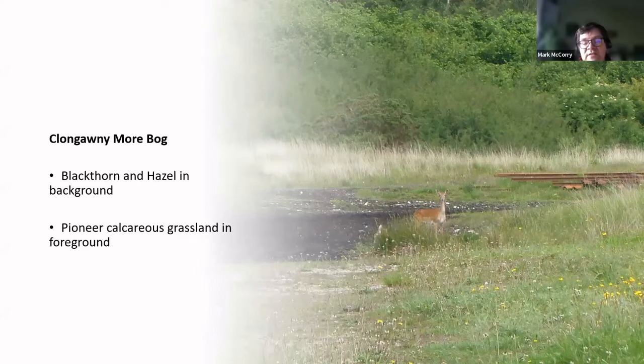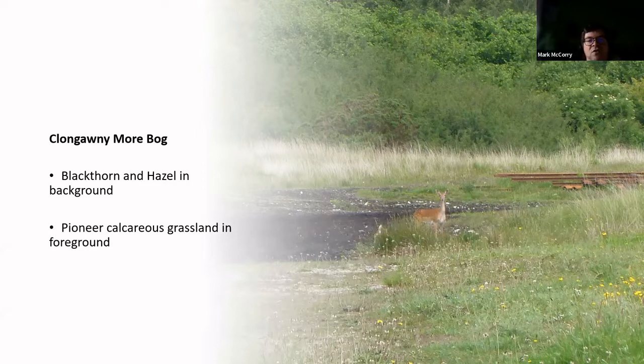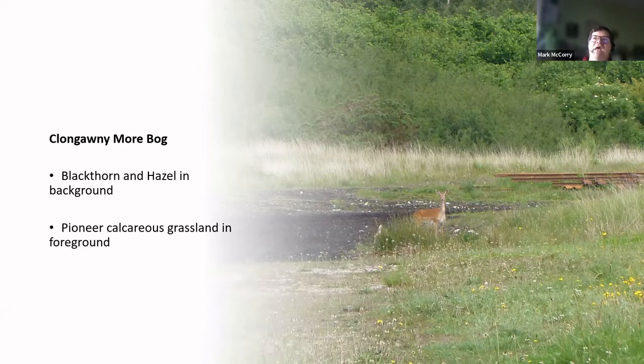At Clongowniymore, what's interesting is we had these so-called durries — mounds of glacial material that were never covered in peat during the development of the bogs. So they developed oak, ash, and woodland. The larger trees were felled, and we see secondary woodland redevelopment with hazel and ash, blackthorn and so on. You can see the calcareous grassland in the foreground. Given enough time, we would expect some of these glacial mounds and ridges to redevelop calcareous woodland again with hazel, and hopefully oak in time.